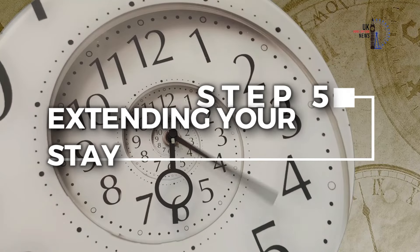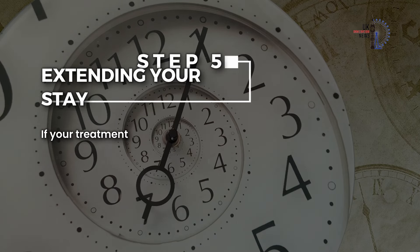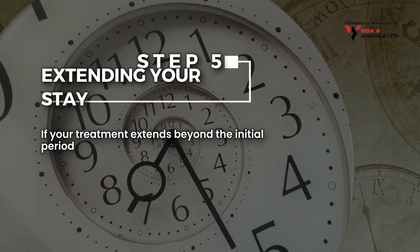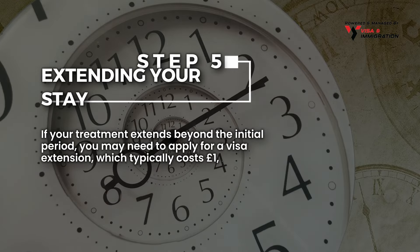Step 5: Extending your stay. If your treatment extends beyond the initial period, you may need to apply for a visa extension, which typically costs £1,000.